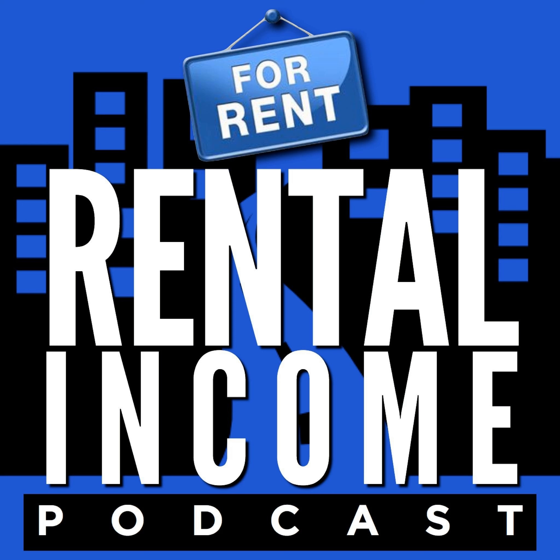This is a bonus episode of the Rental Income Podcast. And now, Dan Lane. Kaylee, you're a lender and you work with a lot of investors. Where do you see people getting the money from to buy rental properties?